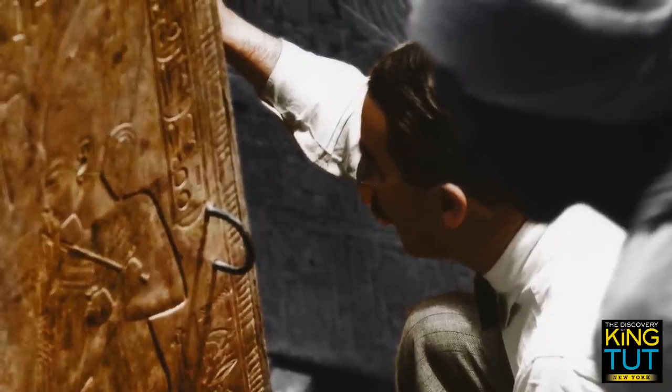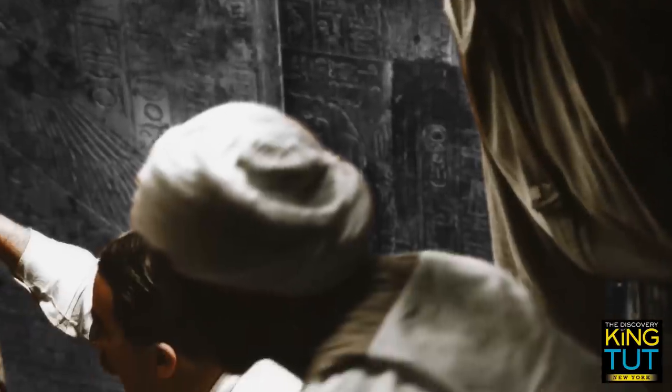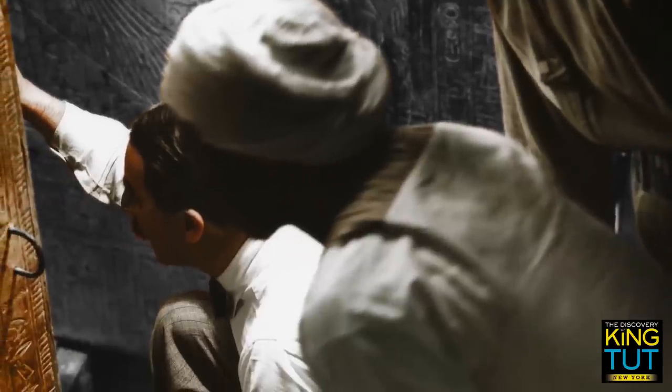He is in the process of opening the innermost shrine door. Arthur Callender, Carter's most important collaborator, is following his movements closely. An Egyptian worker is looking over the explorer's shoulder.